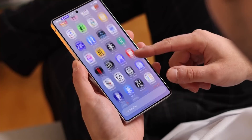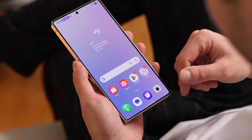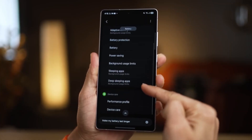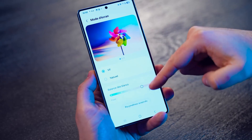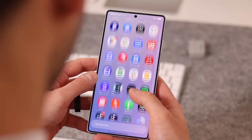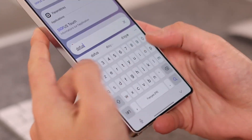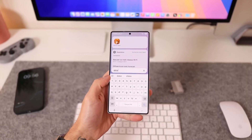Joining the beta is easy — just open your Samsung Members app, look for the One UI Better registration banner, sign up, agree to the terms, and then head to Settings > Software Update > Download and Install. But keep in mind, slots are limited, so if you wait too long, you might miss out.